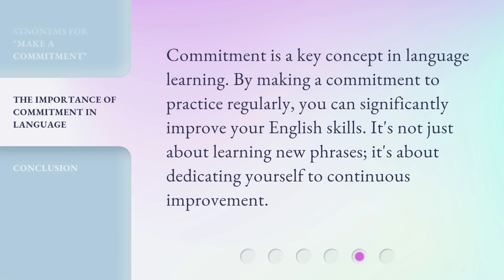Commitment is a key concept in language learning. By making a commitment to practice regularly, you can significantly improve your English skills. It's not just about learning new phrases — it's about dedicating yourself to continuous improvement.